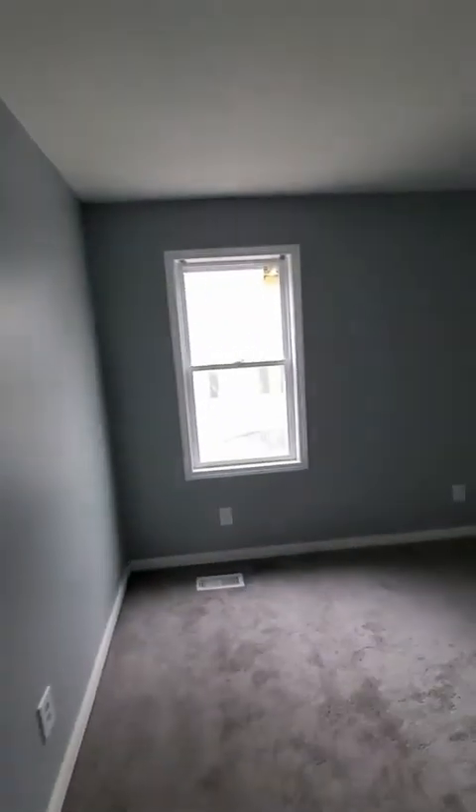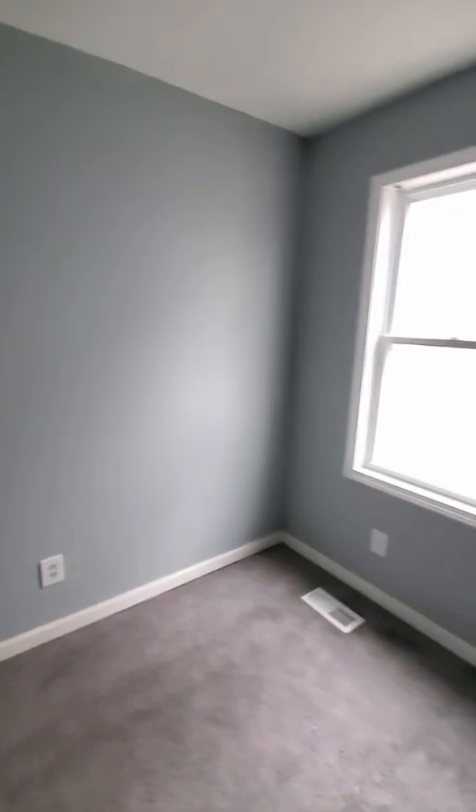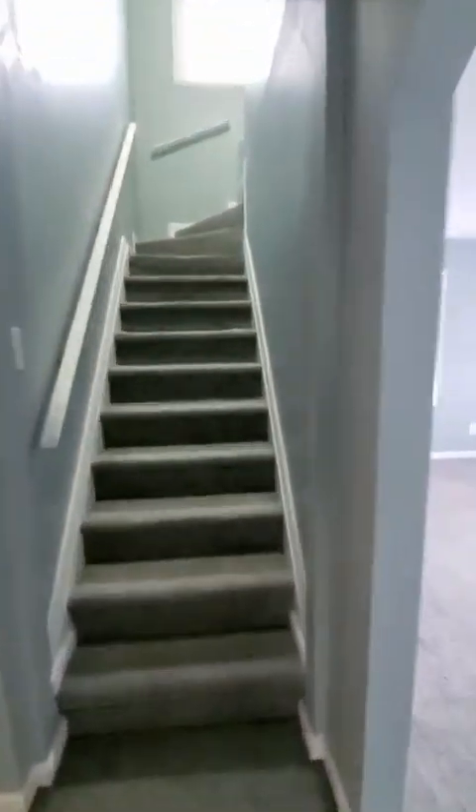Another bedroom here. Big closets. We're going to change out that screen right there — it's ripped up. We got another one in the basement, we're going to swap that out. Let's take a look upstairs.